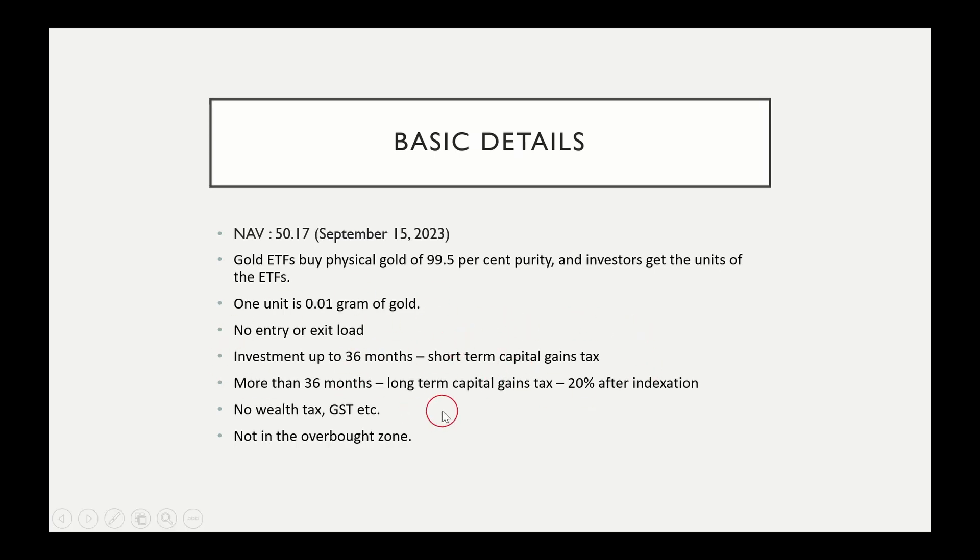For taxation, short term capital gains tax is applicable. For holdings beyond 36 months, long term capital gains tax is applicable — 20% tax with indexation benefit. If you look at without indexation benefit, it is 10% tax.